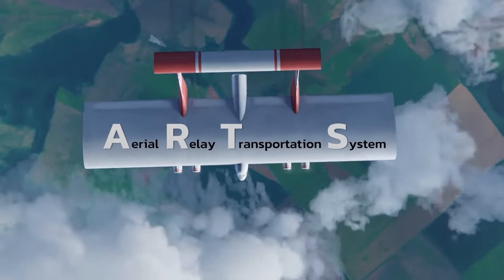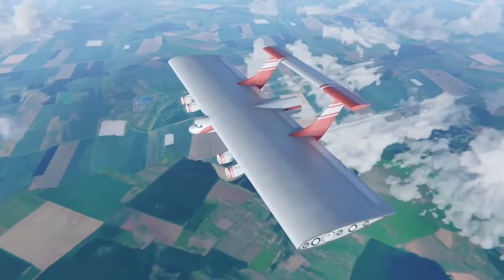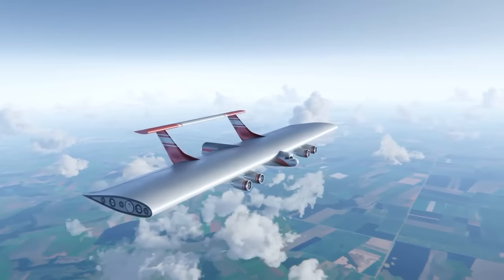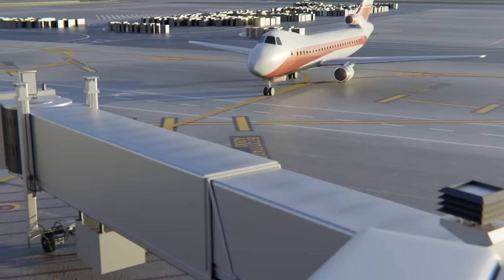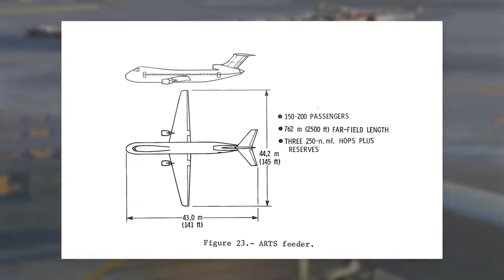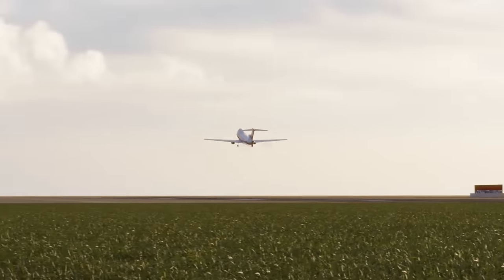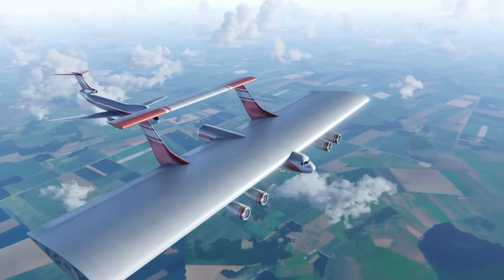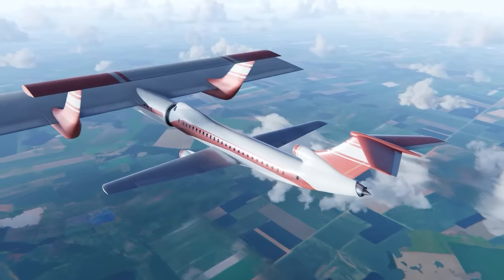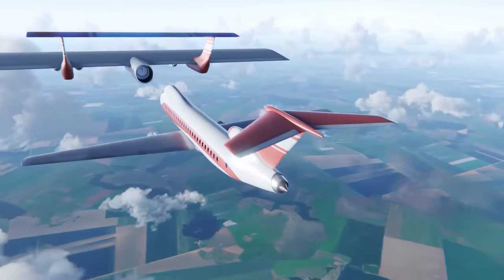Dubbed ARTS for short, it was developed by Albert C. Kaiser of Langley Research Centre. The system consisted of two separate aircraft. The first is a large continuously-flying liner that operated in conjunction with small feeders. A typical passenger journey would start with them arriving at a regional airport and boarding the feeder aircraft. This feeder would then take off and link up with an already in-flight liner. The passengers would dock to the rear of the liner, passing underneath the cockpit of the feeder, and board through the tail, taking a seat on board. The passenger would arrive at the vicinity of their origin, then depart on a different feeder near their destination.